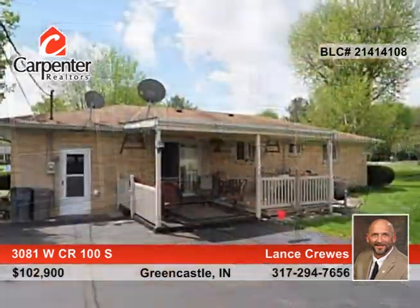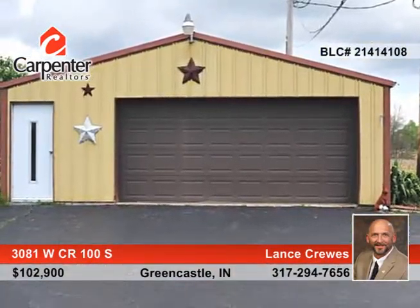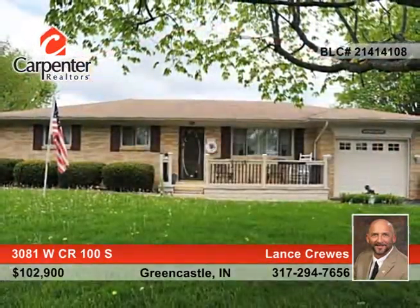There's a one car attached garage and a two car detached garage. This beautiful home is move-in ready and won't last long. Lance Crews has all the details.